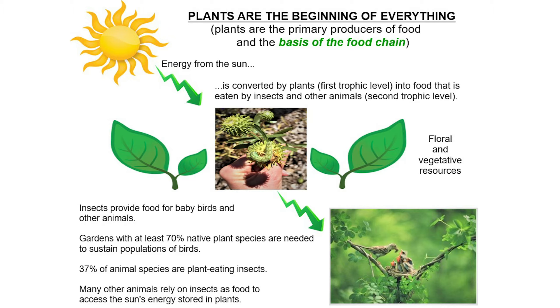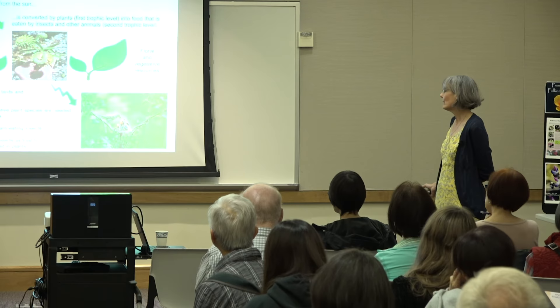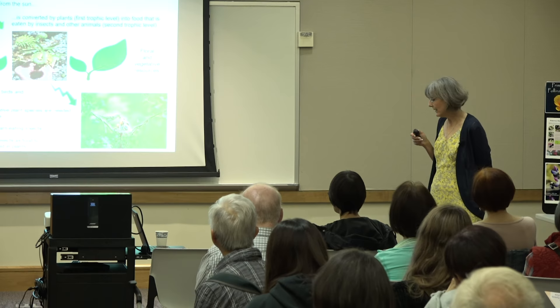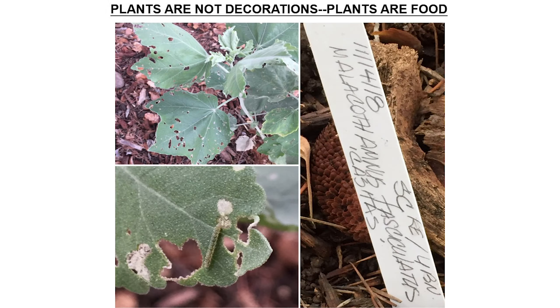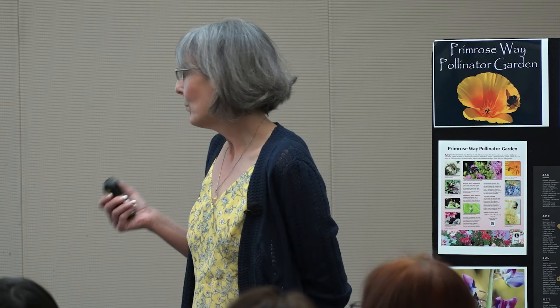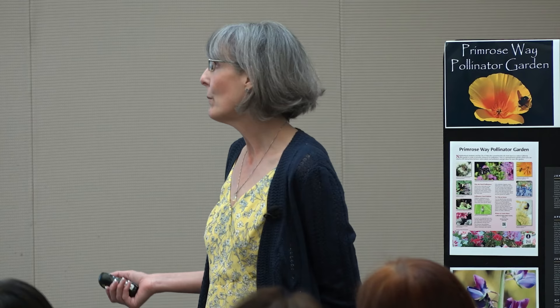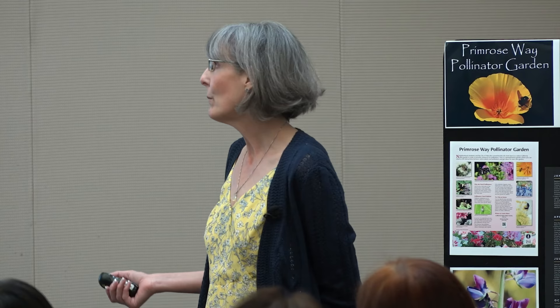Gardens with at least 70% native plant species are needed to sustain populations of birds. 37% of our animal species on the planet are plant-eating insects — the so-called herbivores — and many other animals rely on insects as food to access the Sun's energy. I see plants differently than most people. I don't see plants as decorations anymore. Really, what plants are is food. One of the ways I choose plants in a nursery is I look for the plant that has caterpillars on it, because I'm getting a twofer: a plant and possibly some butterflies.